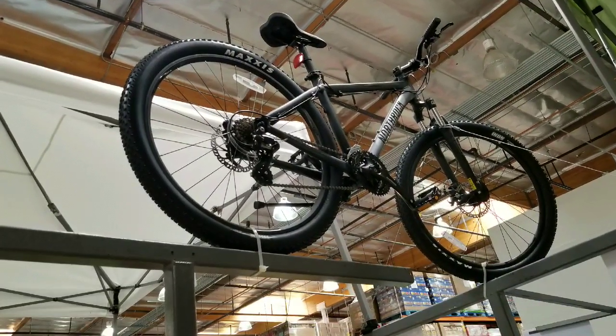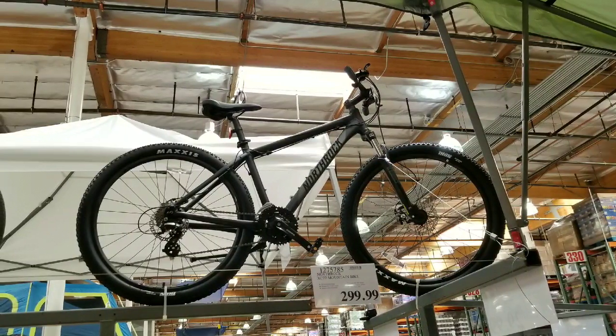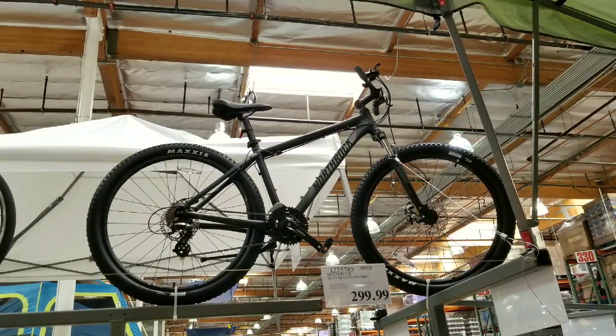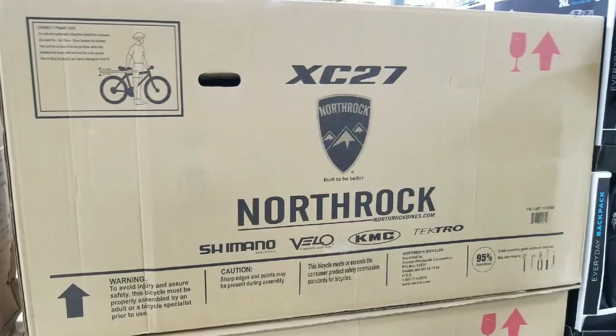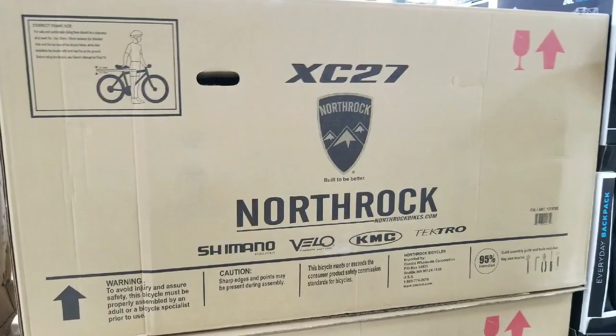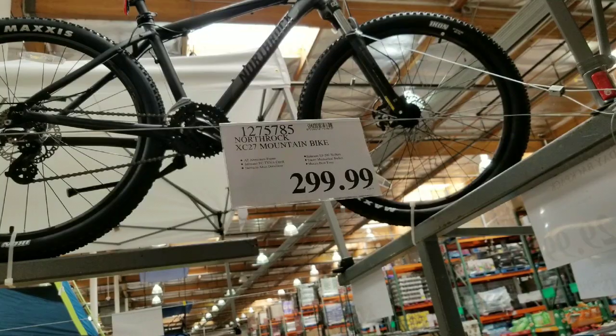They also have similar ones online as well from other places and it's roughly around $350, $400 for something similar — an all aluminum mountain bike with 27.5 inch tires.